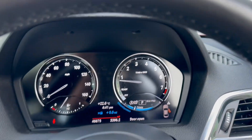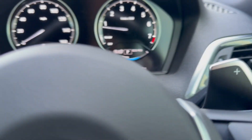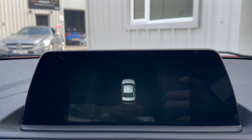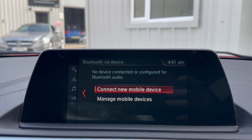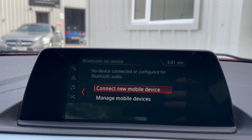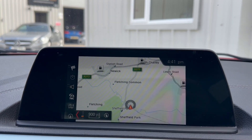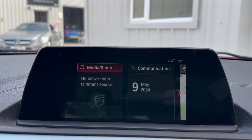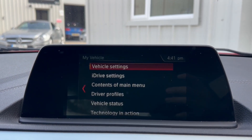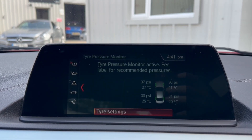Here we've got the digital dash, indicators, wipers. Over here we've got the media system with parking sensors, Bluetooth connectivity, DAB radio and various media inputs. Navigation, go to settings, vehicle status, check control.